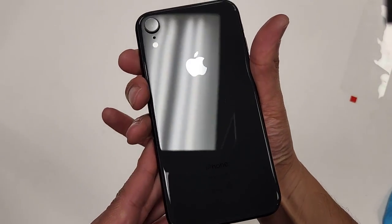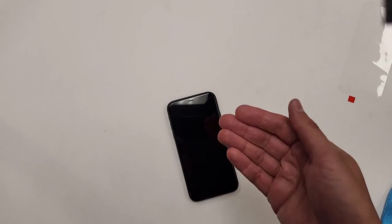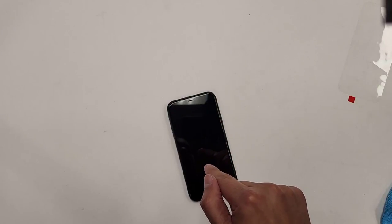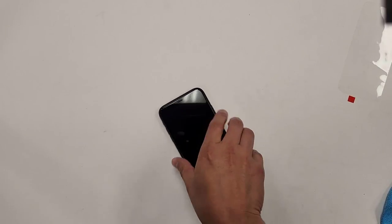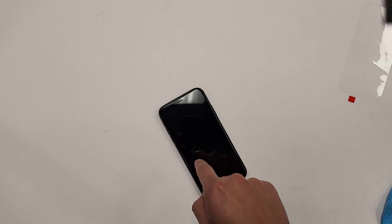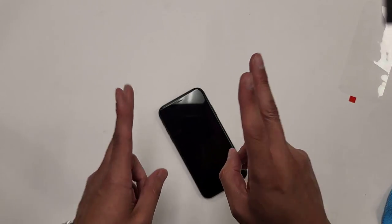One last look at the iPhone XR — this phone is $238. This is fully refurbished, not grade A. I can get it a little bit cheaper if I order them as grade A.